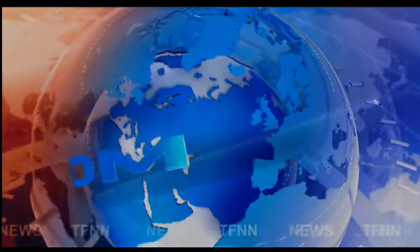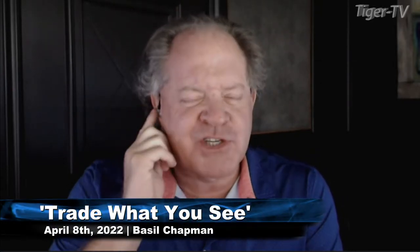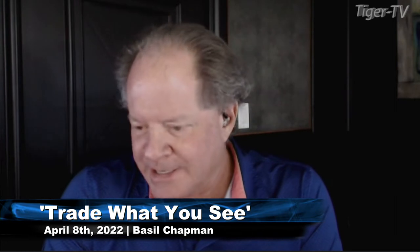TFNN headline news update. Good afternoon folks, Steve Rhodes coming to you live from the shores of sunny Delray Beach, Florida. This is your 1 PM update.